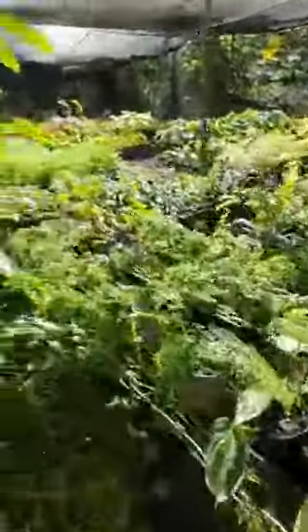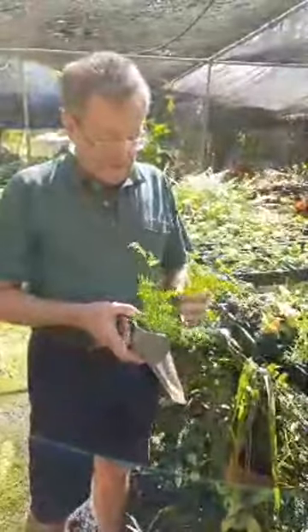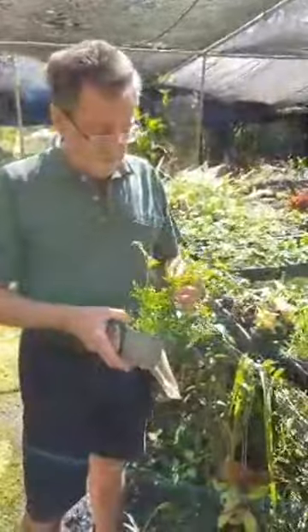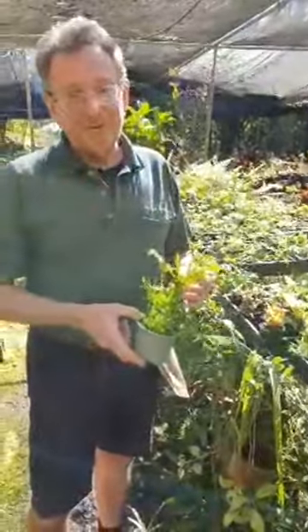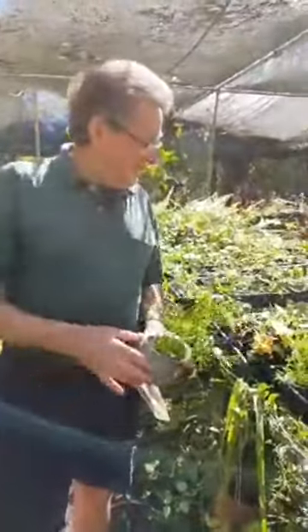We'll come down here a bit further. Actually, in the catalogue we're sending out tonight, you can see an unusual fern — I'll come back to that one.